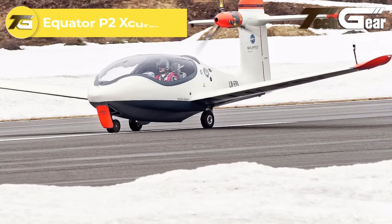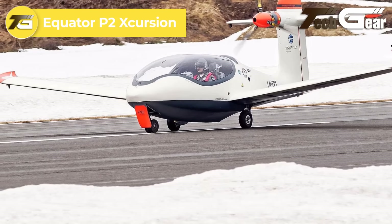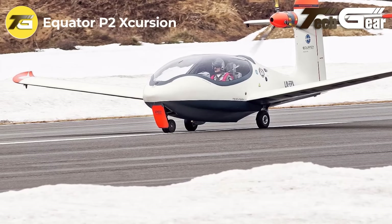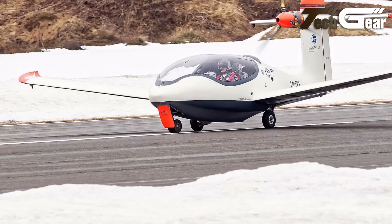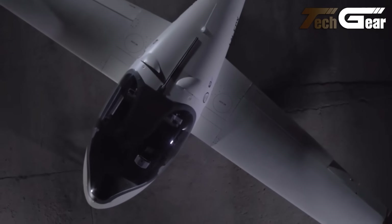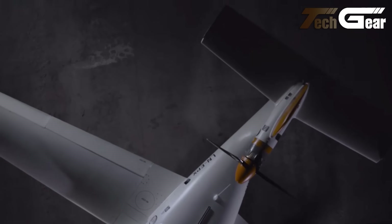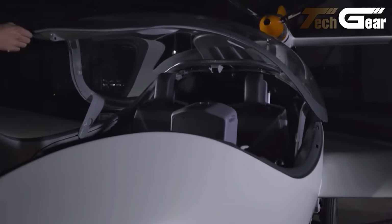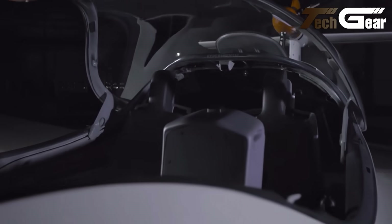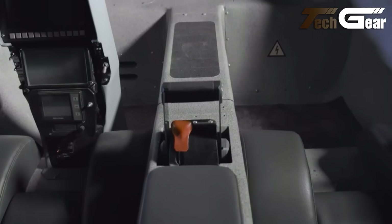Equator P2 Excursion. The Equator P2 Excursion revolutionizes personal aviation with its cutting-edge design and versatility. Its innovative float wing enhances stability on water, while the merged hull geometry minimizes drag, optimizing performance and efficiency. Powered by a lightweight electric motor, the aircraft maintains smooth aerodynamics and a reduced weight profile. The laminar flow design further enhances the flying experience by keeping drag to a minimum.